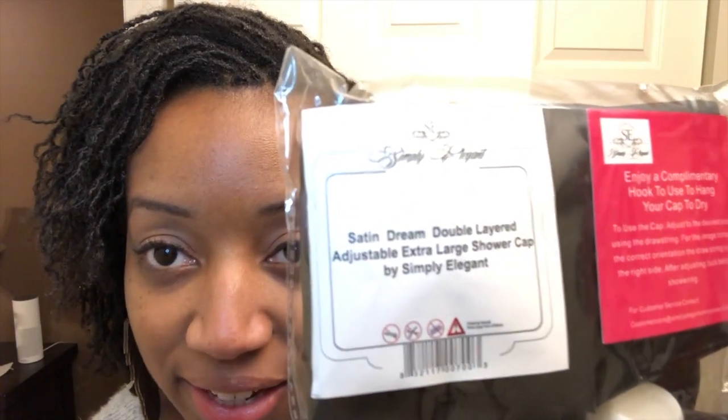Moving on. Here's what the packaging looks like — it's really cute! I'll put all the information below in the description box. It's from Simply Elegant — the Satin Dream Double Layered Adjustable Extra Large Shower Cap by Simply Elegant. And it actually comes with a little hook for you to hang the shower cap.